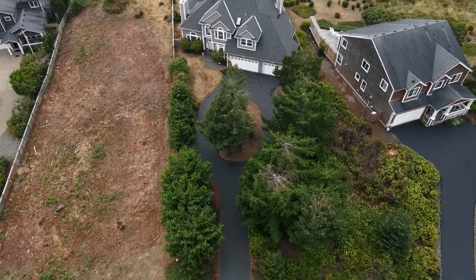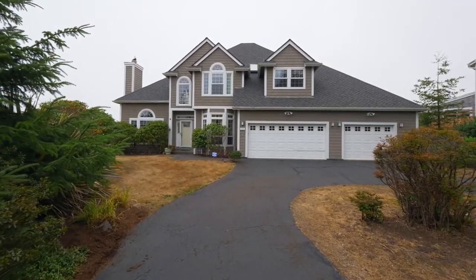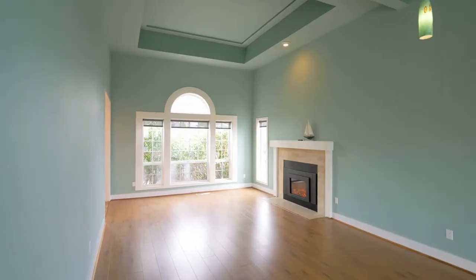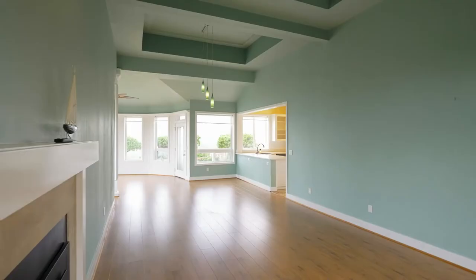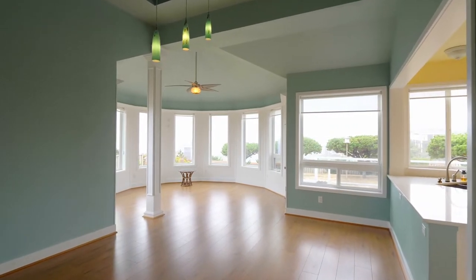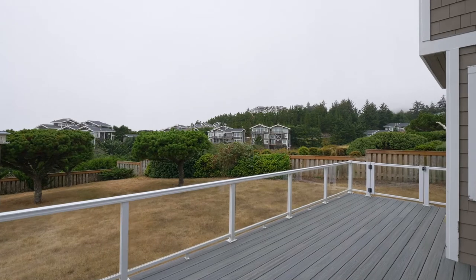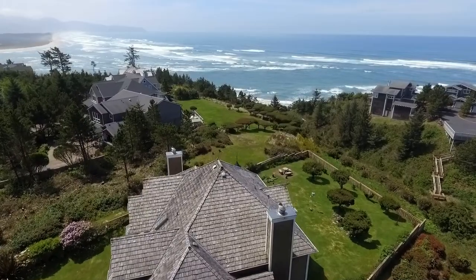The paved circular driveway takes you to this elegant Cape Cod-style home. Discover gracious living spaces with coffered ceilings, two cozy fireplaces, and a classic turret-shaped sunroom leading to the deck and perfect for taking in the ocean views.